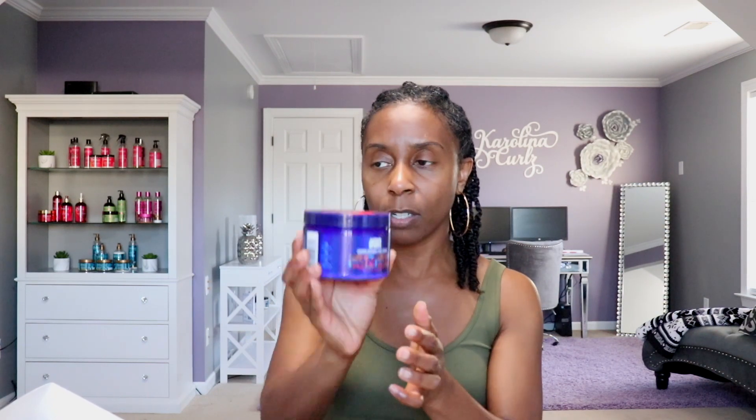The last products I received were in my Curl Box. They are by Afro Sheen — the first is the Afro Sheen Crown Defining Curl Cream, and this is what that looks like. It doesn't have a really distinct or overbearing smell; it smells okay.